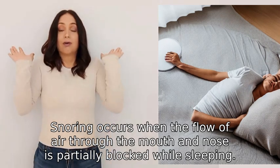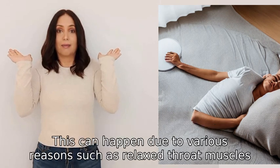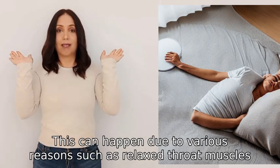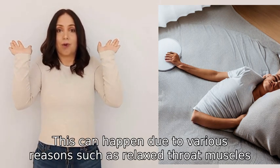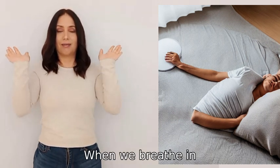Snoring occurs when the flow of air through the mouth and nose is partially blocked while sleeping. This can happen due to various reasons such as relaxed throat muscles, nasal congestion, or bulky throat tissue.